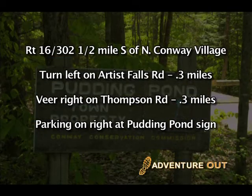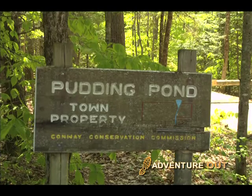Begin your adventure on Thompson Road from New Hampshire Route 16 and 302, one-half mile south of North Conway Village. Turn left onto Artist Falls Road and drive 0.3 miles. Veer right onto Thompson Road and continue another 0.3 miles till pull-out parking is visible on the right, marked with signs for Pudding Pond.